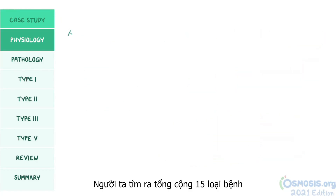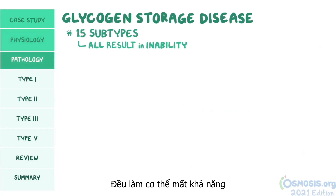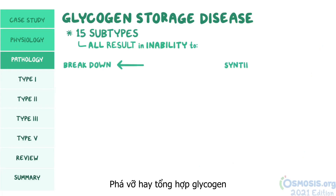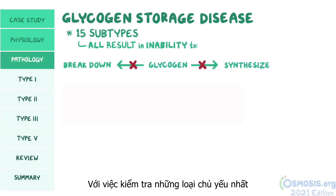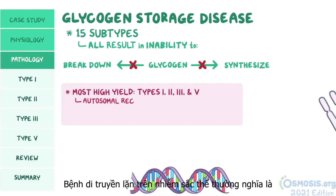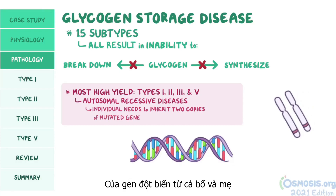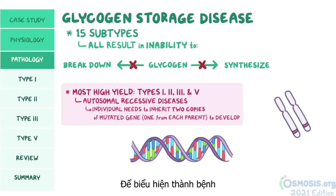There are a total of 15 subtypes of glycogen storage disease, all of which result in the inability of the body to either break down or synthesize glycogen. For your exam, the most high-yield ones are types 1, 2, 3, and 5. Remember that these are all autosomal recessive diseases, meaning that an individual needs to inherit two copies of the mutated gene, one from each parent, to develop the condition.